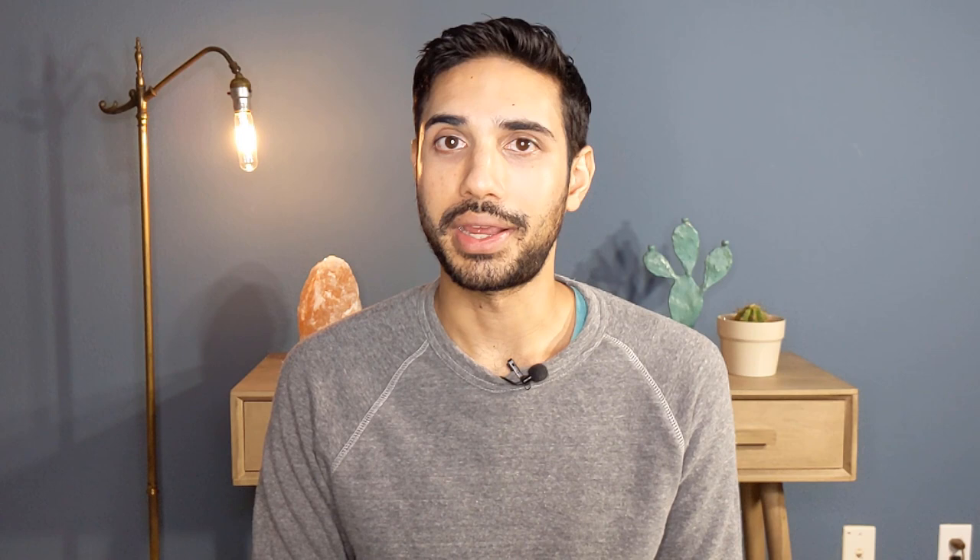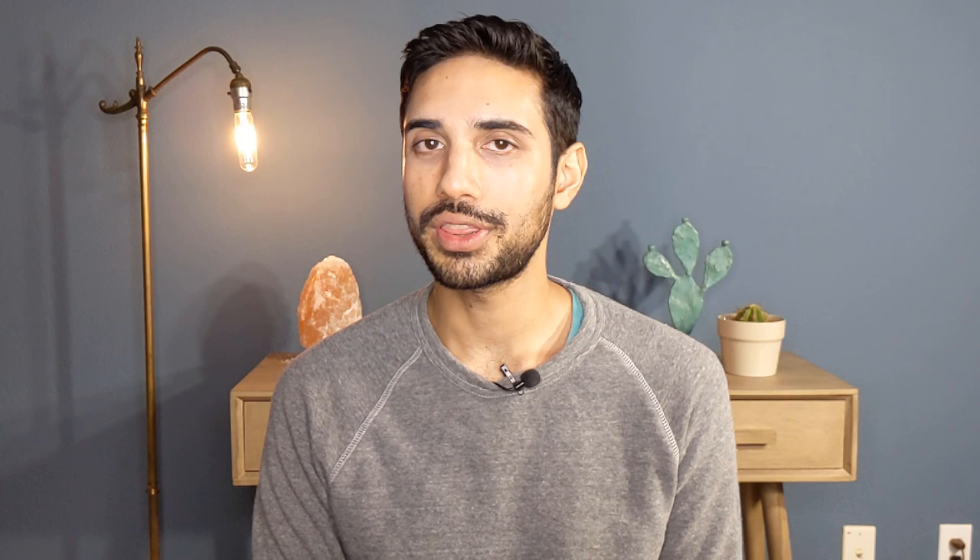This being the critical skincare channel that it is, I was wondering: where is the research? It wasn't cited in any of her posts. Further research into the product — the Dermablend Flawless Creator Drops — shows they have a highly pigmented formula with 33% high-performance pigments, whatever that means. But nowhere on their site or marketing do they claim you can safely mix these drops into sunscreen without compromising the protection. I thought this was highly suspicious. Why would they pay for a study and not promote this technique anywhere? I decided to table it — maybe the research hadn't been published yet.